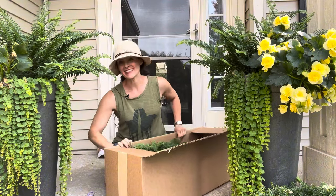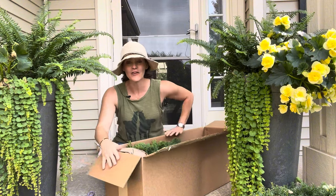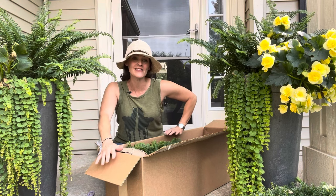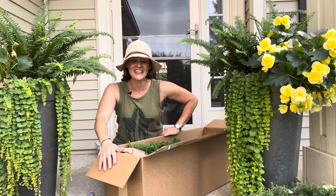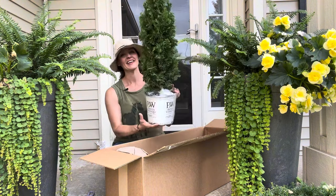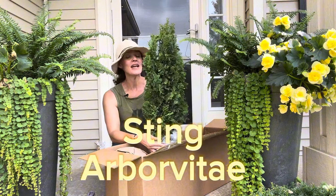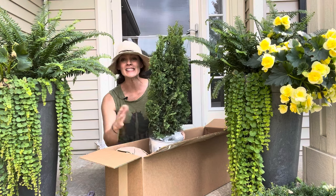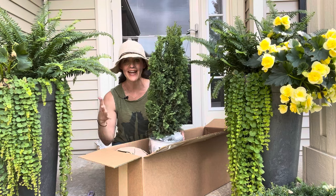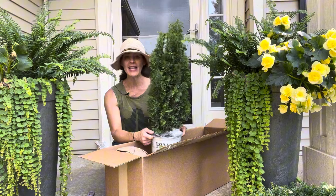I grow in small spaces, so when I find a conifer evergreen that is meant specifically for small spaces, I'm all in. So let me introduce you to Sting arborvitae. It's hardy in zones three to eight, only gets to be about 12 to 18 inches wide and about 15 to 20 feet tall — like a giant exclamation point in your landscape. They're gorgeous.